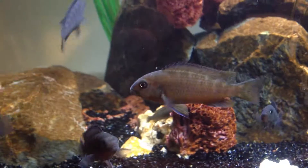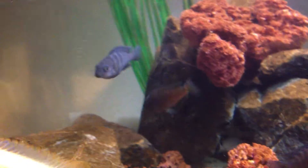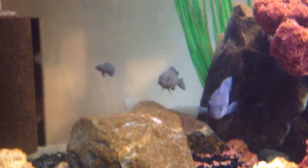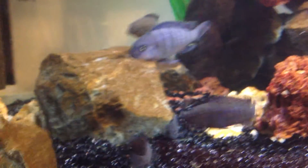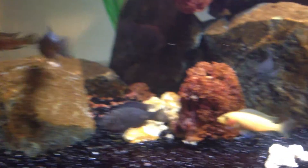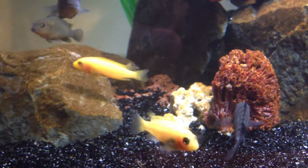Beautiful guys, look at these fish. I honestly love Mbuna. Excuse the stuff in the water — just fizzed up the sand for the filters. Look at these guys, man, looking good.